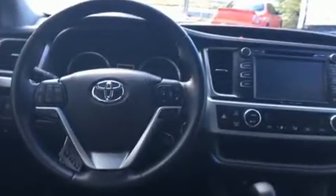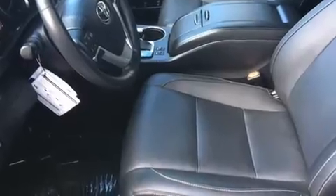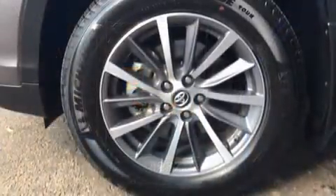Toyota ensures the safety and security of its passengers with equipment such as dual front impact airbags, a panic alarm, and four-wheel disc brakes with ABS. Various mechanical systems are monitored by electronic stability control, keeping you on your intended path.